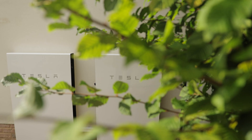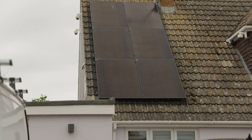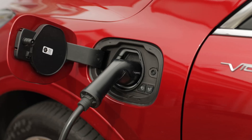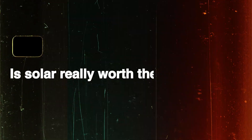The average cost of installing a solar and battery system in the UK is around £12,000, which for many can seem like a massive investment. In this video we are going to visit three of our customers with different systems ranging from £15,000 to upwards of £50,000 to answer the question: is solar really worth the investment?